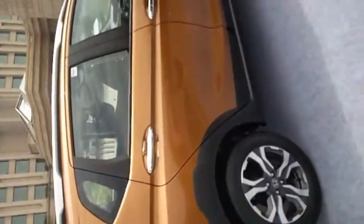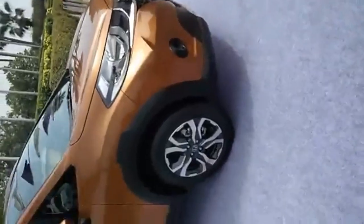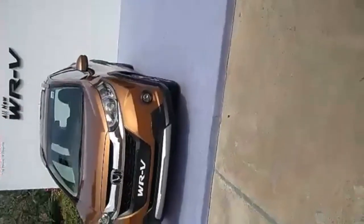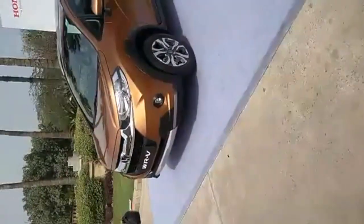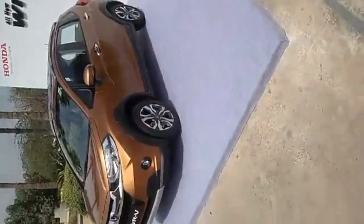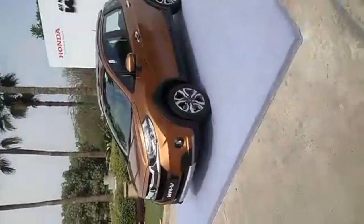The WRV is priced starting from 7.75 lakh for the S variant. The car is offered in four variants only — S and VX for petrol and diesel. The petrol S starts at 7.75 lakh and the VX is priced at 8.99 lakhs ex-showroom Delhi. The diesel S is priced at 8.79 lakhs while the VX goes for 9.99, which is about a hundred rupees short of 10 lakhs.